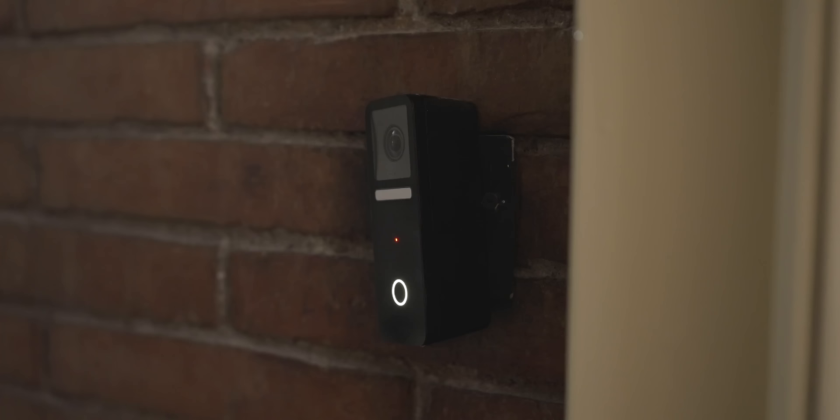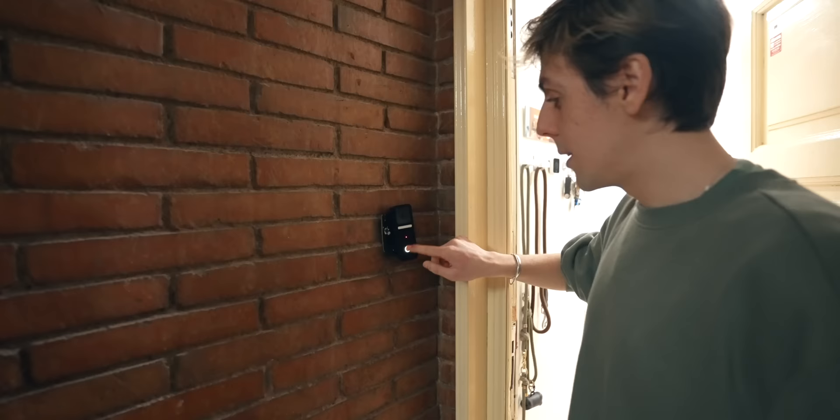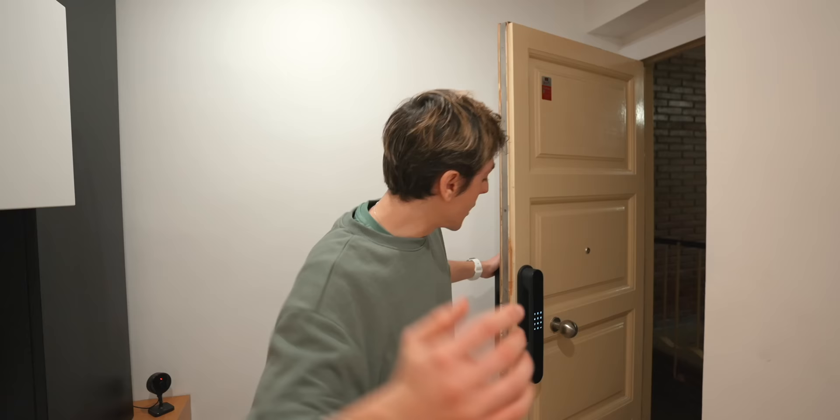Let's start the tour right from the entrance. At the Lemon Home, we obviously don't use keys — we use our watch to get inside. So just by raising your watch, you're inside your home. I use the Logitech Circle View doorbell, so I get a notification and can instantly see who's at the door. My HomePods actually announced 'Nikias is at the door,' which is pretty cool.